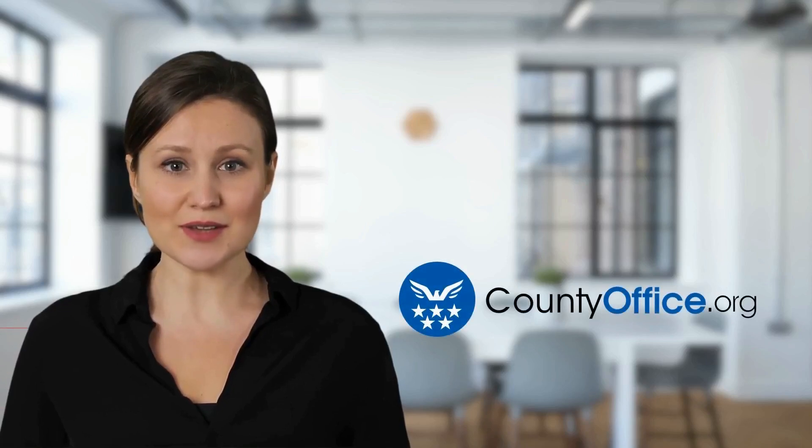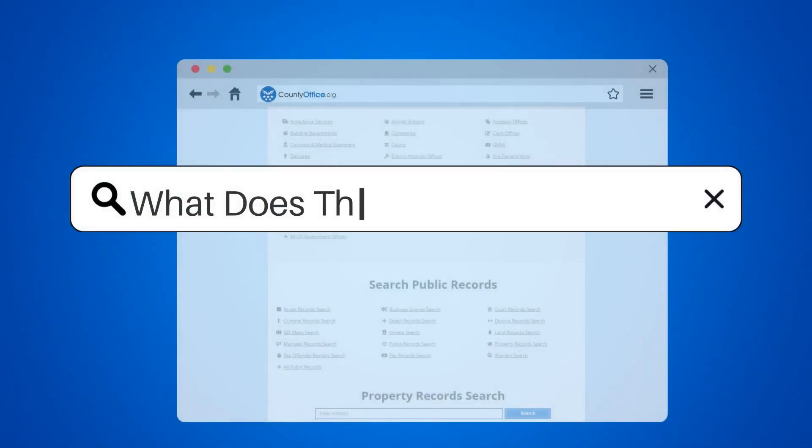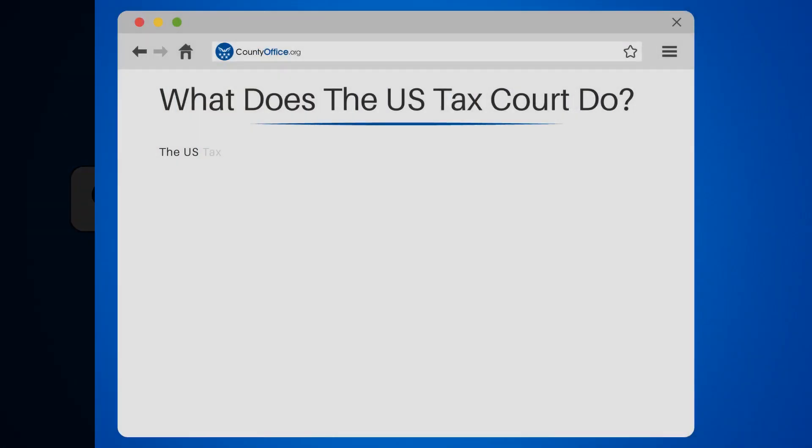Welcome to County Office, your complete guide to local government services and public records. Let's start learning. What does the U.S. Tax Court do?